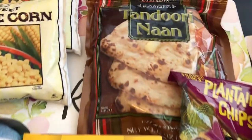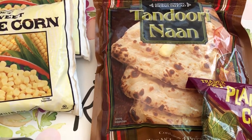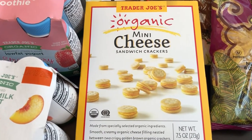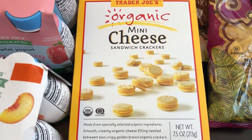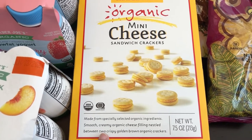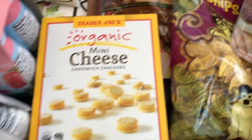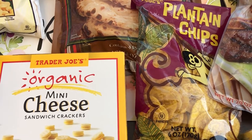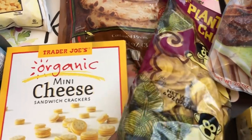I used to buy this naan all the time, then I stopped. It's frozen and it is so good, so I grabbed that. I got these mini cheese crackers for Harrison to try — I tried the mini peanut butter ones and he doesn't like them, so I decided to give the cheese a try. I got these plantain chips for Howard. Normally I get the jerk seasoned plantain chips but they were completely out, so I just got him the regular ones.